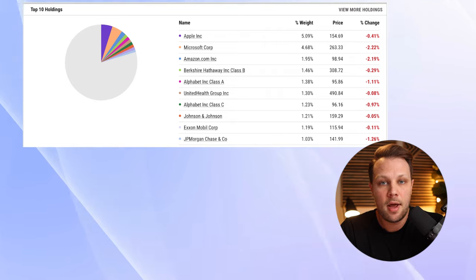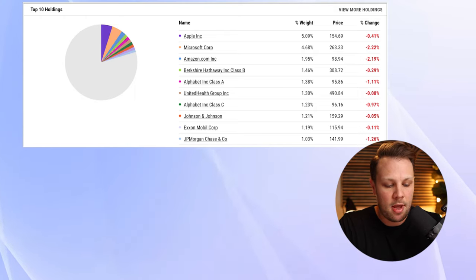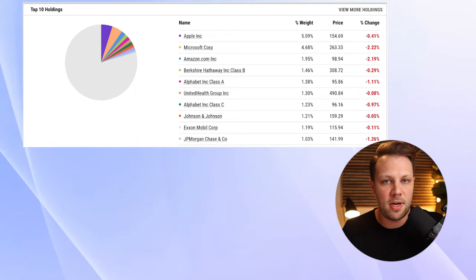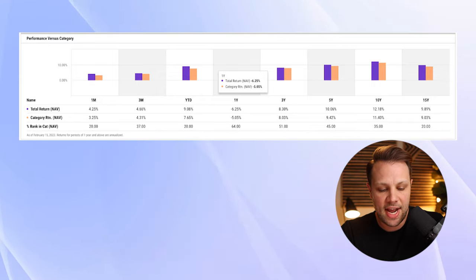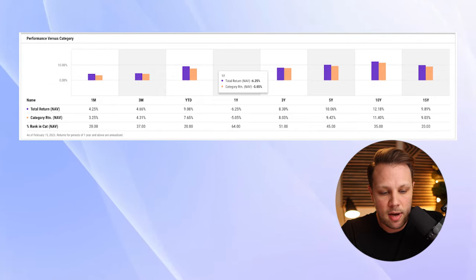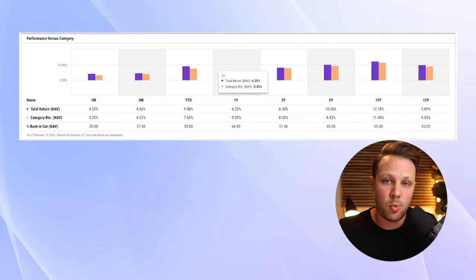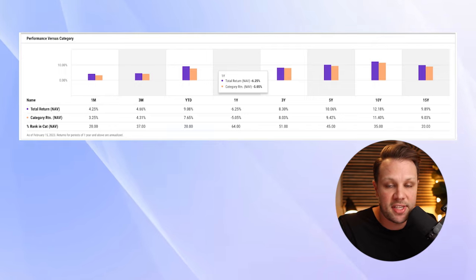The top 10 holdings are very similar to the S&P 500 by weight, since they're still the top 10 largest companies in the US stock market: Apple, Microsoft, Amazon, Berkshire Hathaway, Alphabet, UnitedHealthcare, Johnson & Johnson, ExxonMobil, and JP Morgan Chase. Over the last three years it's returned 8.3%, five years 10.06%, 10 years 12.18%, and 15 years 9.89%. If you only have access to Schwab funds, this is a great one to look at. But if you have the option, I do like VTSAX a little more because it has a longer track record and historically better returns.